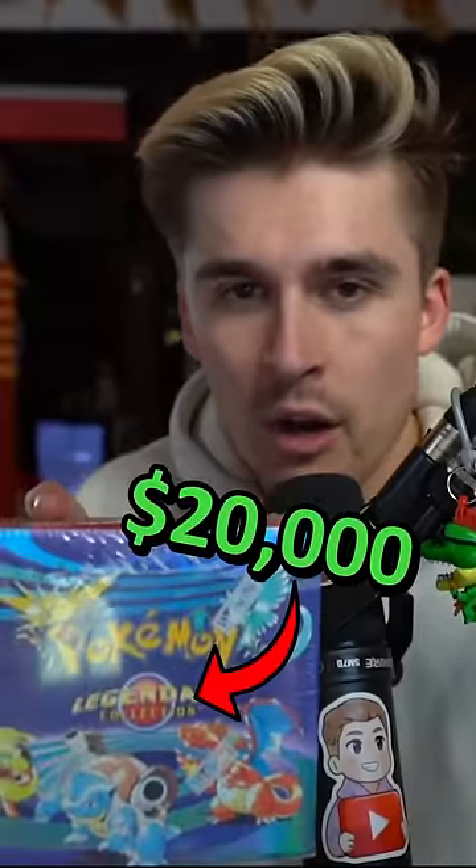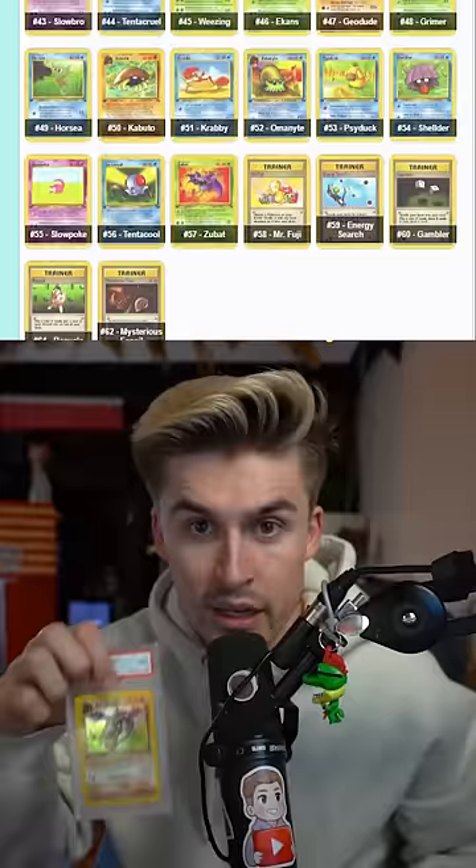This is a $20,000 box of Pokemon cards. Or is it? You see, the value of a sealed Pokemon box is based off what it could be worth. But what if you got every single card inside of that box graded and you sold the cards — would you make money or would you lose it? That's what I'm here to find out.